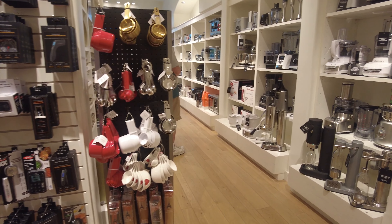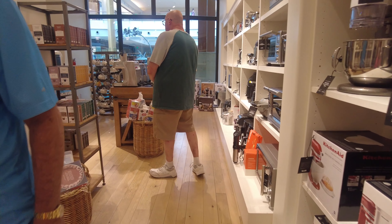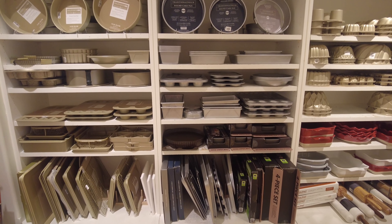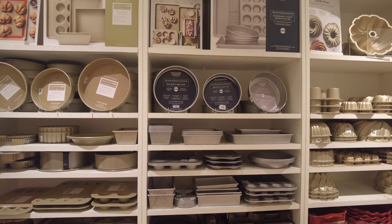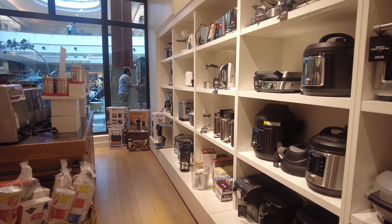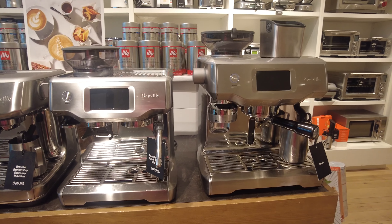Here we are at the utensil section — they have measuring cups and every sort of utensil you need. And here we are at the appliances — they have mixers, coffee makers, ovens, and baking items. They have so many appliances by so many brands. This time I wanted to share what's actually new here. They have instant pots, sandwich presses, kettles, and very nice Breville coffee makers.